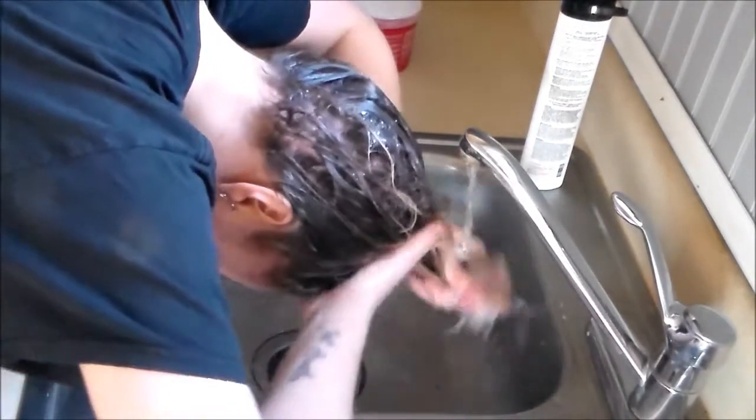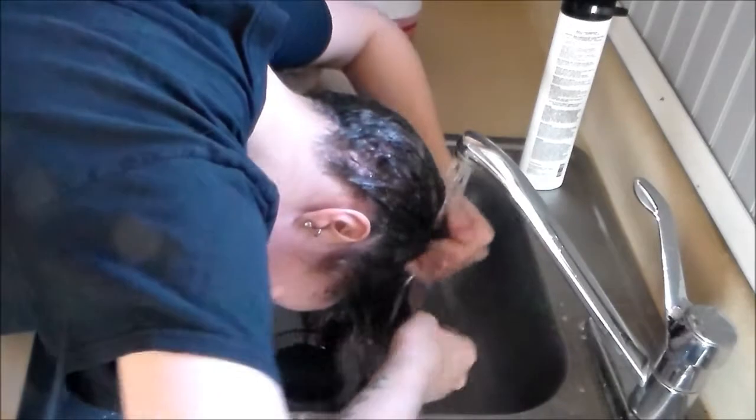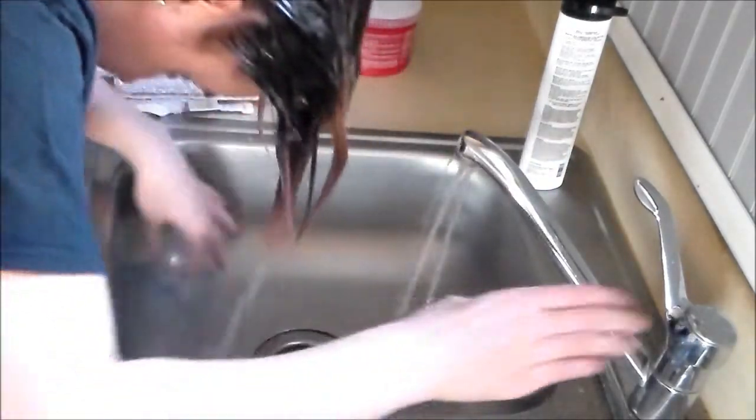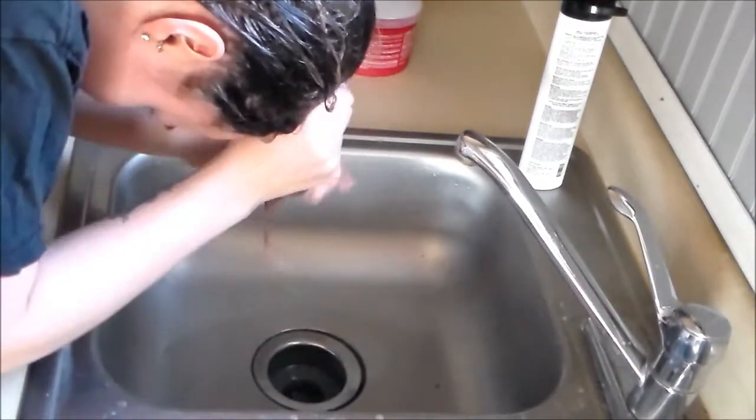Doing a quick wash with color depositing products is a really good way to determine how your hair will take to certain products. Every brand and color will be different, so keep that in mind. It's just a really good way to see how well your hair takes to a color.